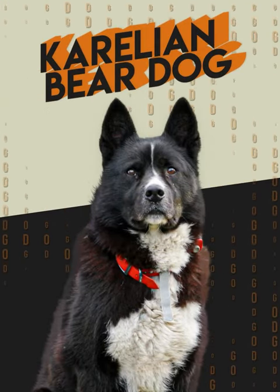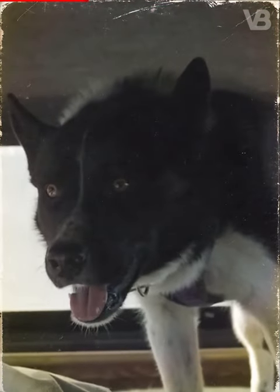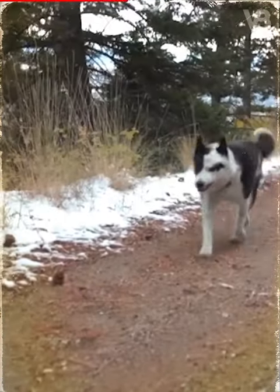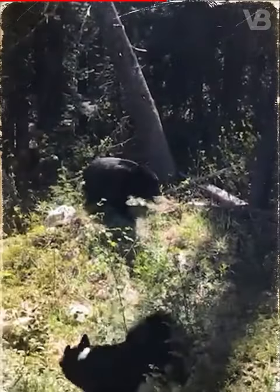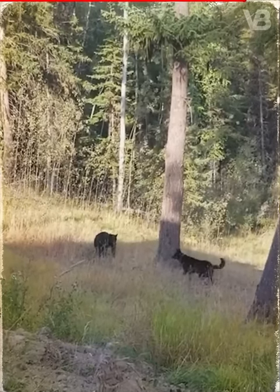Karelian Bear Dog. As the name implies, this breed can hunt bears. The Karelian Bear Dog is a sneaky hunter — he follows the prey very calmly and barks only when he's trapped it. His very valuable skill is his bark, which tells the owner what kind of prey he's caught.